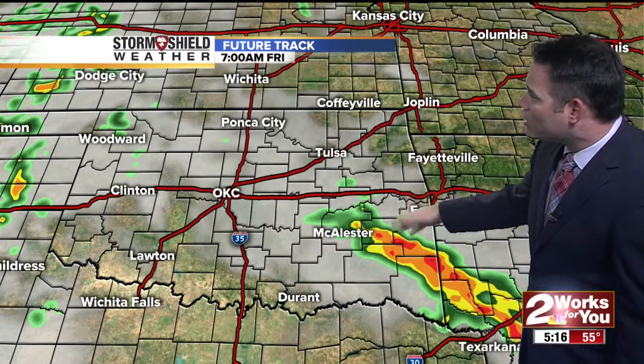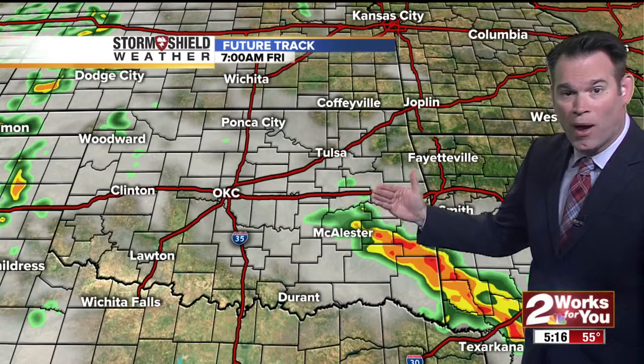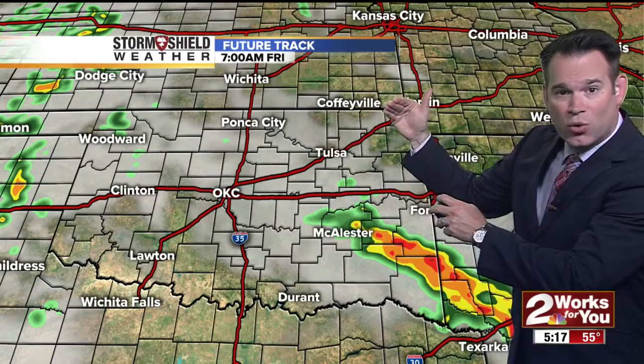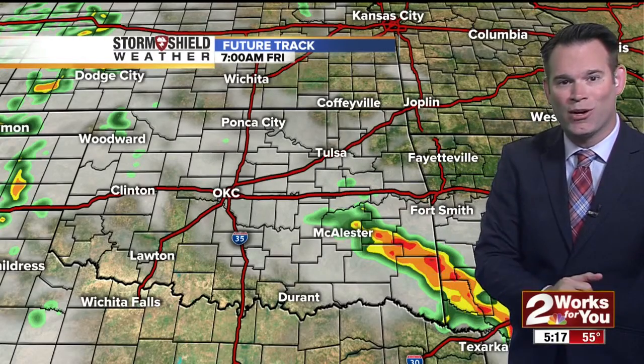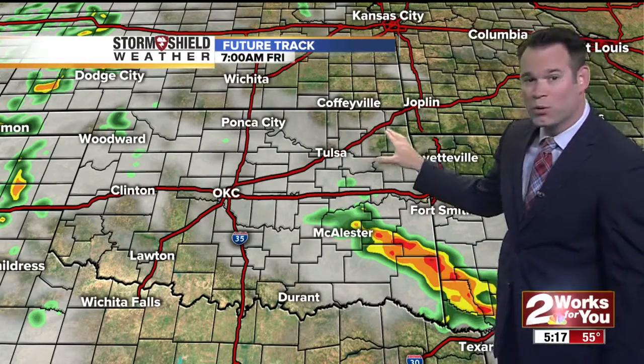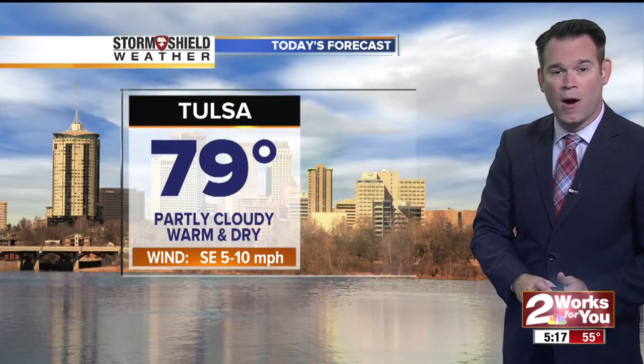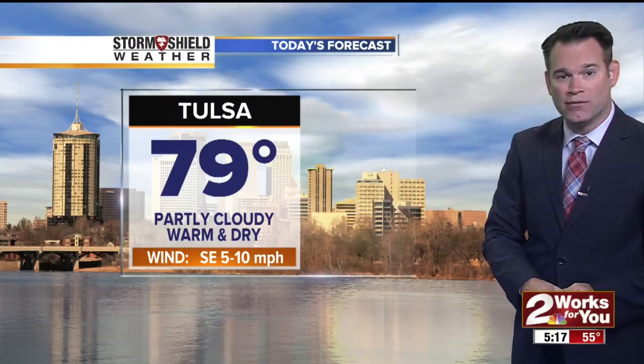By tomorrow morning, exactly where the rain is located is a bit of a mystery right now because it's going to be disorganized in appearance, meaning there's not one location more likely than another to be getting rain at 7 a.m. The future track is showing rain towards southeastern Oklahoma, but it's possible that rain could actually be in Tulsa, just west or even north of Tulsa. The severe weather threat is going to be very low, and storms will be random in where they get going tomorrow. We'll keep you updated on the progress of those storms as they develop.